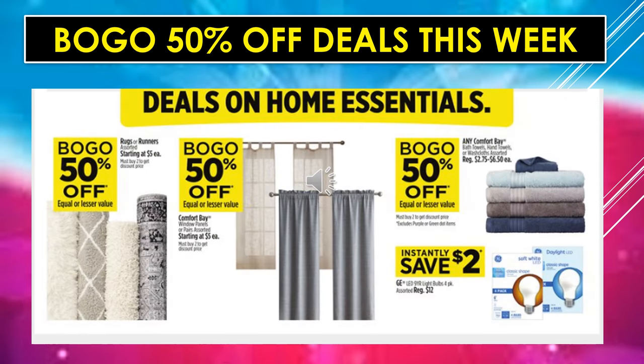Buy one, get one 50% off deals this week: rugs or runners, assorted; Comfort Bay window panels or pairs, assorted; and any Comfort Bay bath towels, hand towels, or washcloths, assorted — all buy one, get one 50% off. You're also going to instantly save $2 when you purchase GE LED light bulbs in the four-pack.